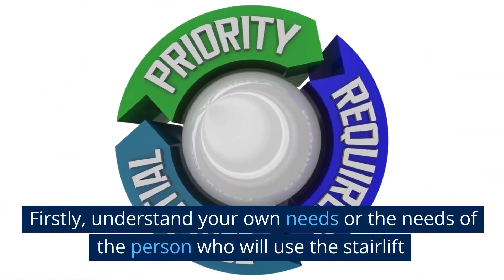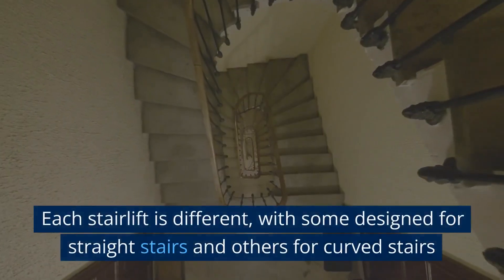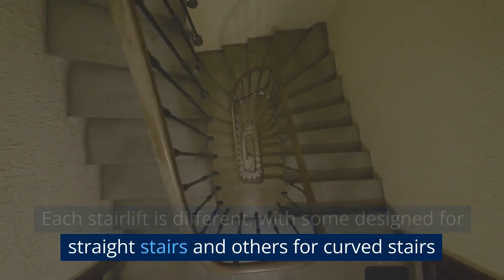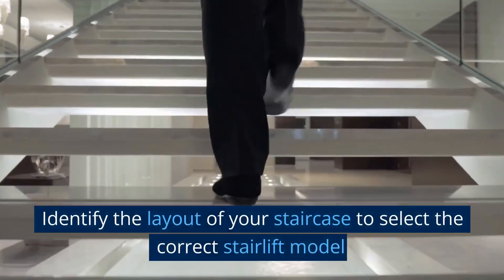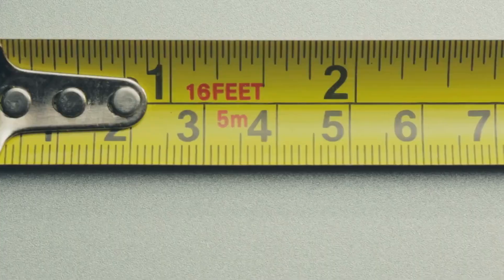Firstly, understand your own needs or the needs of the person who will use the stairlift. Each stairlift is different, with some designed for straight stairs and others for curved stairs. Identify the layout of your staircase to select the correct stairlift model.